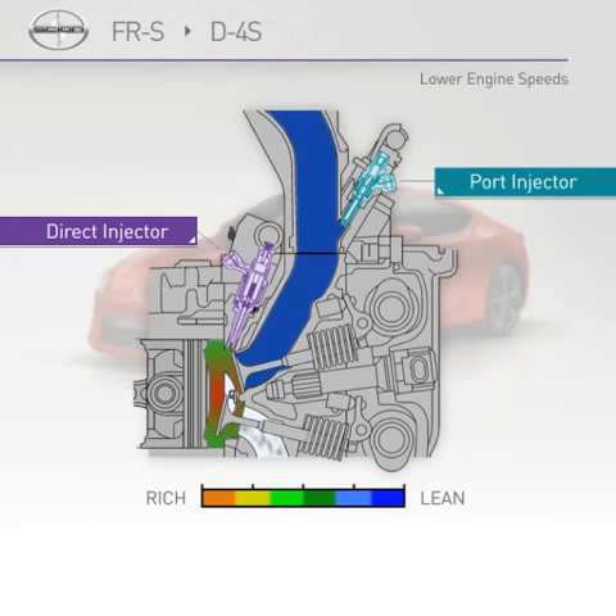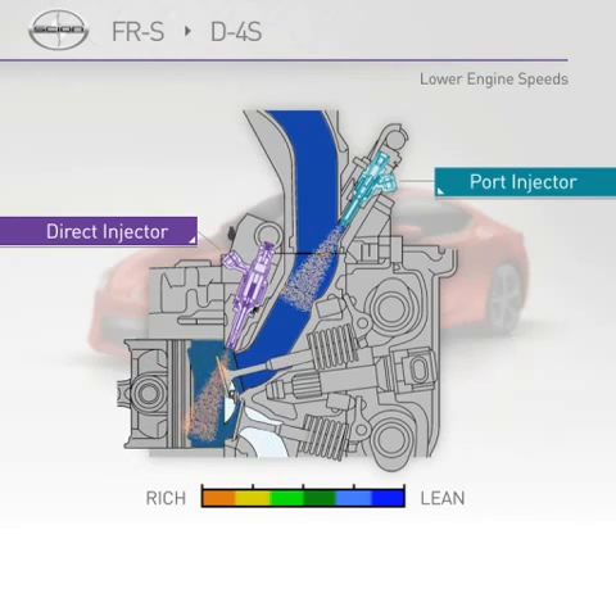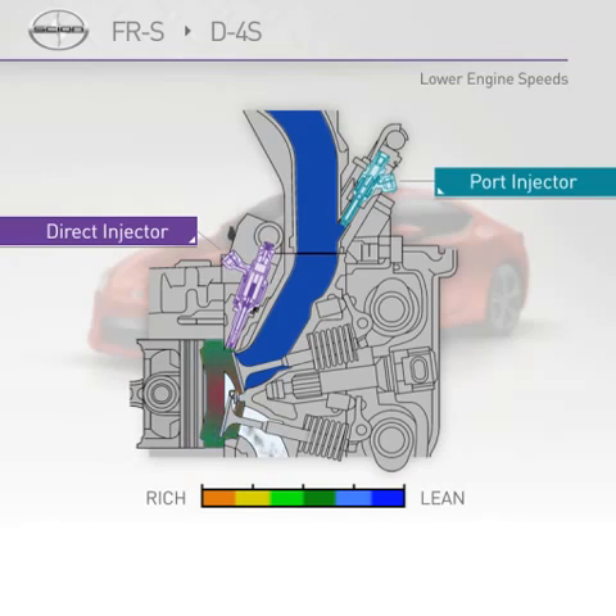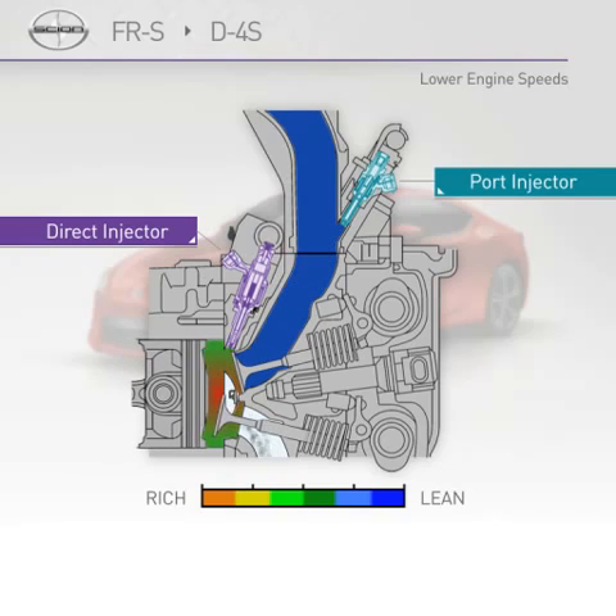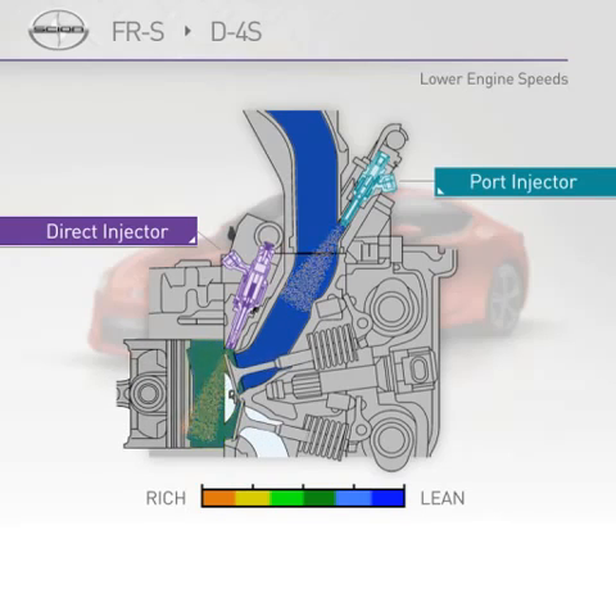At lower engine speeds, both the direct and port injection systems are used. This approach helps ensure an even air-fuel mixture to stabilize combustion, enhance power, improve fuel efficiency, and reduce emissions.